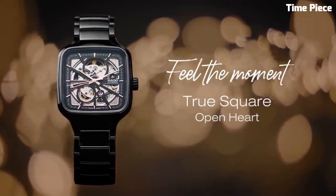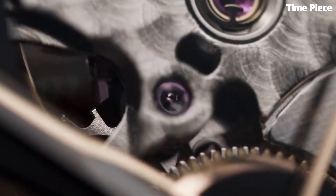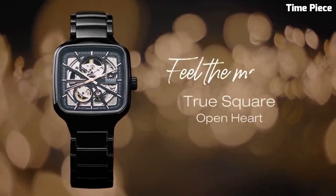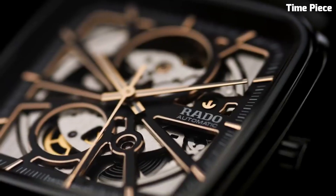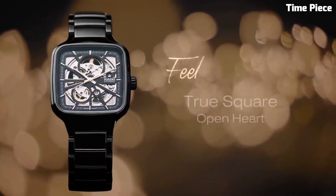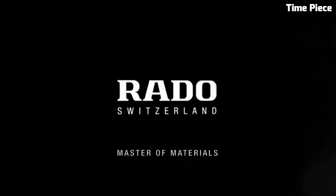This timepiece features a captivating open-heart design, allowing a glimpse into the intricate Swiss automatic movement, showcasing the artistry of watchmaking. With a sapphire crystal covering the dial, it provides optimal protection while preserving the view of the exposed movement. The watch's modern aesthetics are complemented by minimalist markers and hands, adding to its overall elegance.